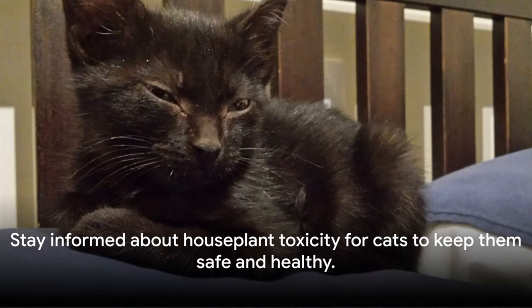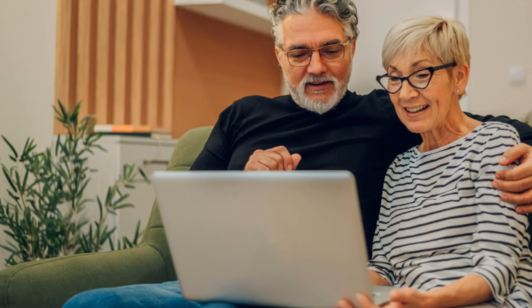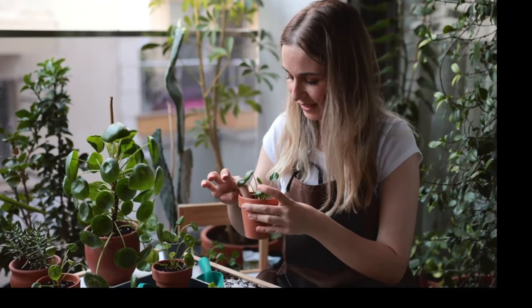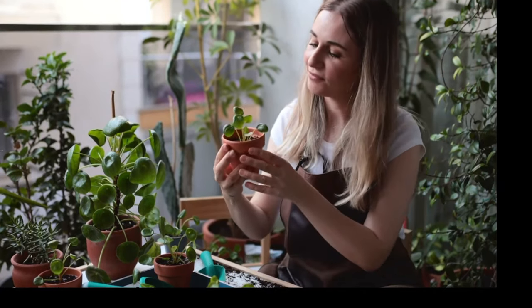But it's not all doom and gloom. The key is to be informed and vigilant. Know what plants you have in your home and whether they might pose a risk to your cat. And if you're not sure about a plant, it's always better to err on the side of caution.